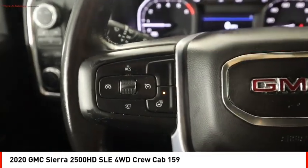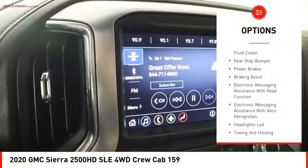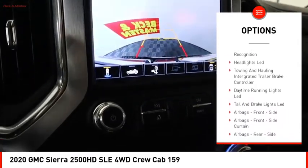Here are some of this vehicle's great options: power windows with safety reverse, traction control, stability control, roll stability control, and auxiliary transmission fluid cooler.